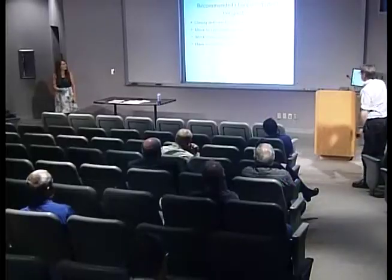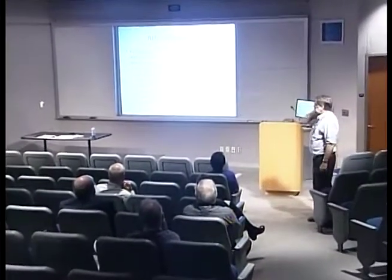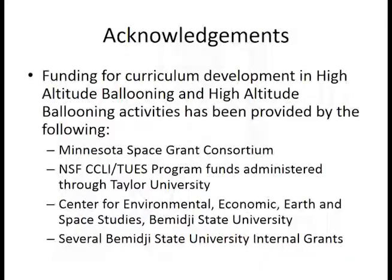Just to make sure we include acknowledgements: our high-altitude balloon activities have largely been funded through the Minnesota Space Grant Consortium. Curriculum development funds were obtained through the Taylor University funds and through Bemidji State, and all equipment purchases have been funded through our Center for Environmental, Economic, Earth, and Space Studies at Bemidji State.